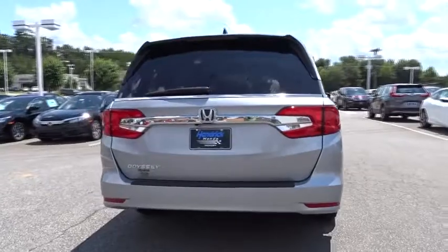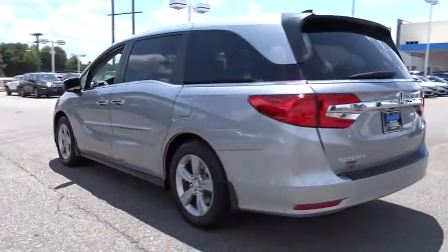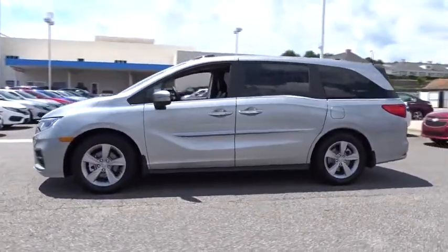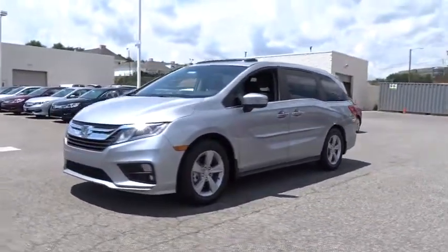Third row seat, remote engine start, power liftgate, backup camera, keyless entry, power passenger seat, leather wrapped steering wheel, Bluetooth, power steering, driver lumbar, adjustable steering wheel, cruise control, four-wheel disc brakes, ABS four-wheel.